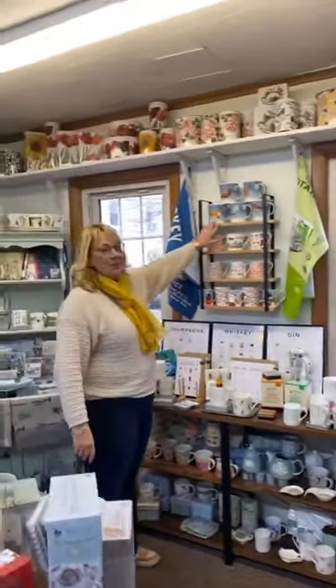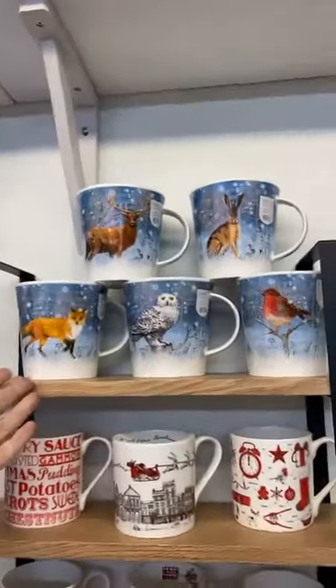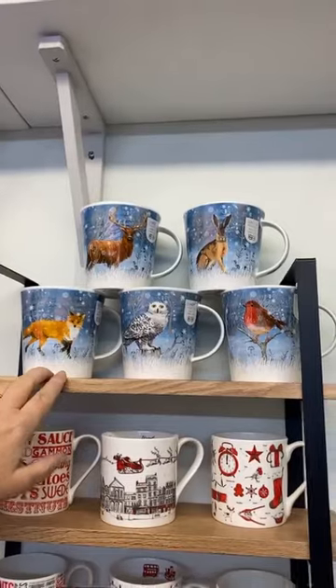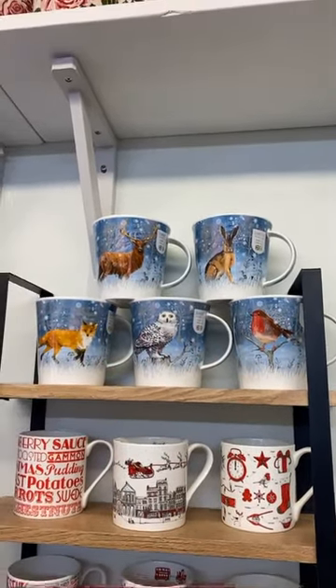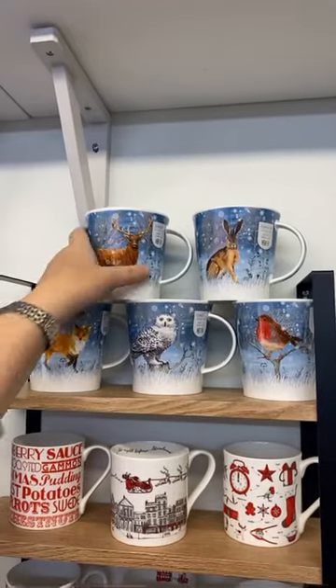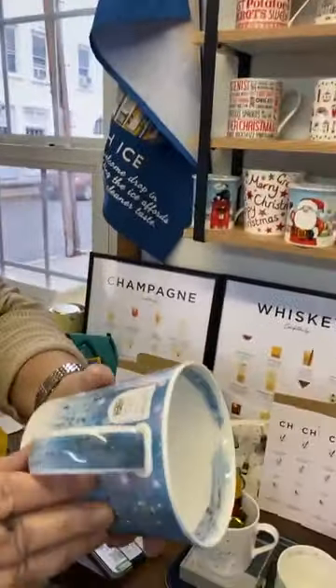These new ones are beautiful for the winter — they're definitely a winter mug, not just a holiday mug. Moonbeam and Moonlight with the fox, the owl, the robin, the hare, the deer, and one with the cat as well. They're stunning in the Cairngorm shape, which is a nice big 16 ounces. And look at the inside — there's always that detail with the Dunoon mug.